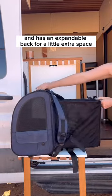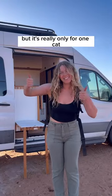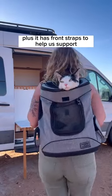Pack number two is carry-on approved and has an expandable back for a little extra space. I love this pack, but it's really only for one cat. Pack number three is my personal favorite and can fit two of your adventure cats — one on the inside with plenty of room and one on top. Plus it has friend straps to help with support.